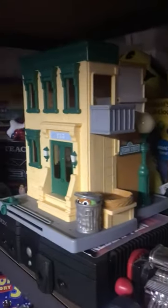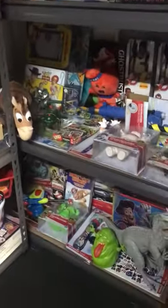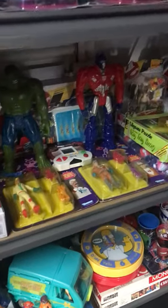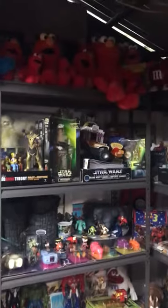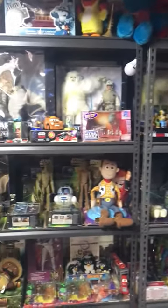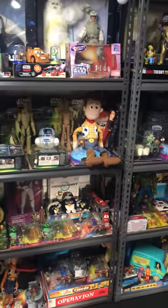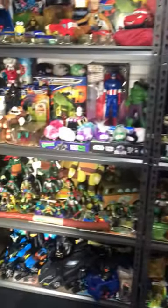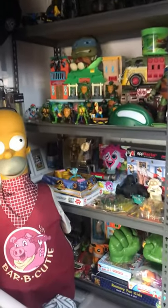There's that Sesame Street house I was talking about — I was amazed when I picked it up. Got some old vintage Ghostbusters sealed, a bit of Mystery Machine, and a little Elmo collection. Some more Star Wars, some Turtles — yeah, quite a few turtles.